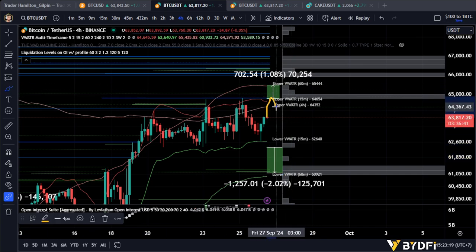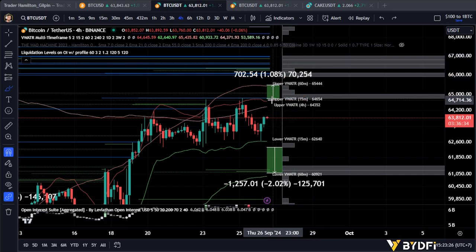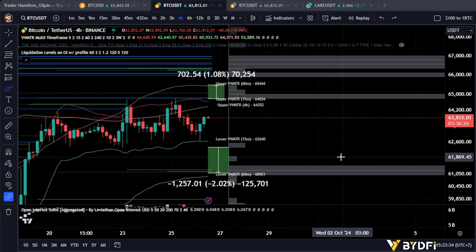The best way this plays out is something like this: you violate the area, you retest, you break the high, you get in the trade — easy long. Ideally that long is roughly between 64.9 and about 65.4, that kind of area. That's the long side.